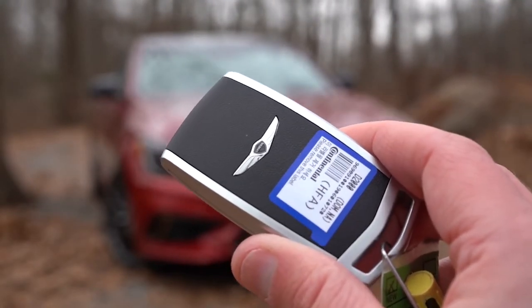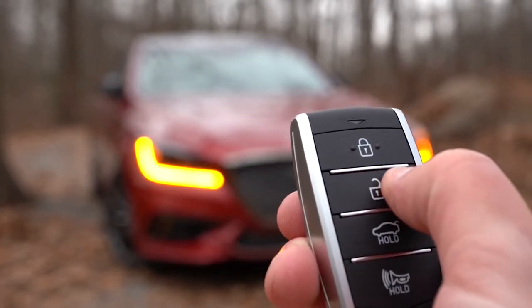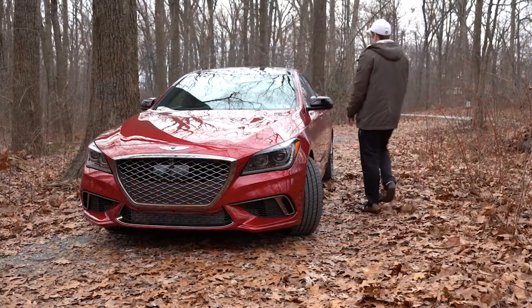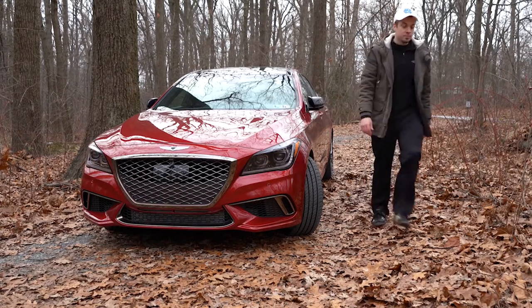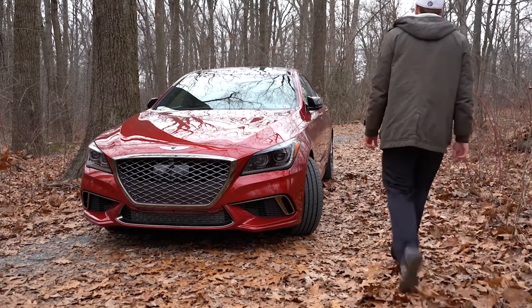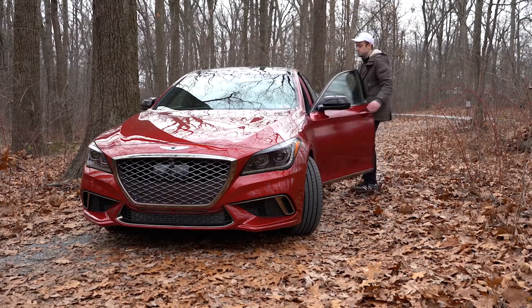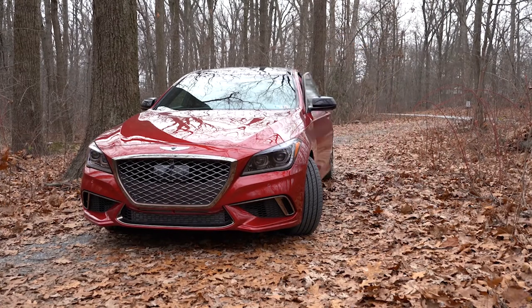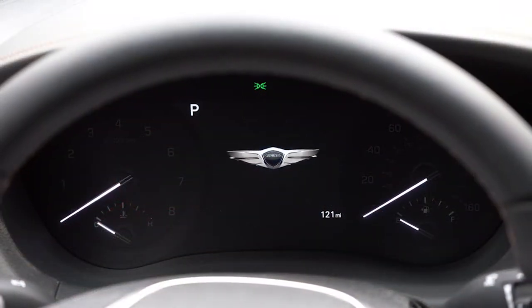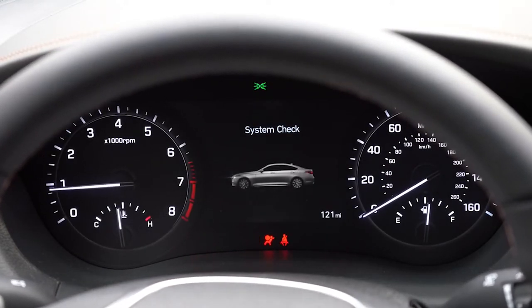Here's the key: Genesis logo on one side, and lock, unlock, and rear hatch button on the other. It's all keyless entry — leave the key in your pocket, press the dark chrome button on the door, and you're in. Once inside, put your foot on the brake and press the engine start button by the driver's right knee. The tachometer is on the left, speedometer on the right, with a fairly large digital display up front.